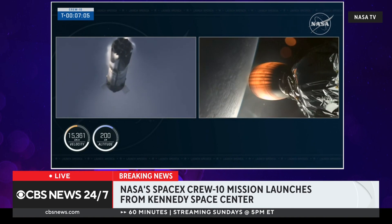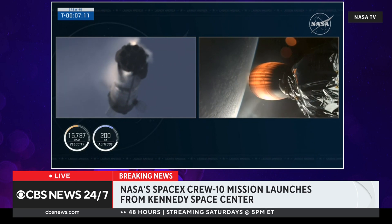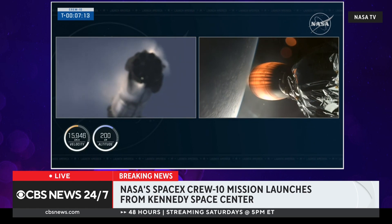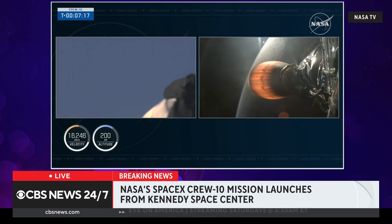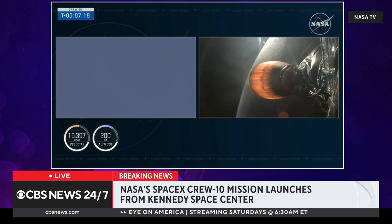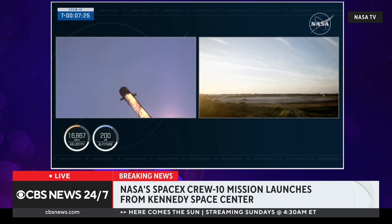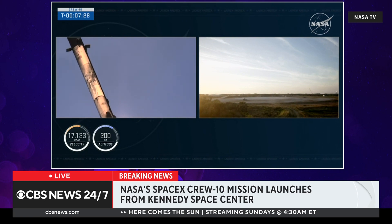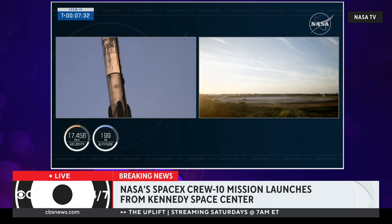Confirmation from the crew as they continue to make their way into orbit — now seven minutes into today's flight. The first stage is making its way back down to Earth, and the second stage continues to fire. This is an awesome view — let's see if we can see the center engine relight for that landing burn. There's that landing burn — let's watch as Falcon 9 touches down on Landing Zone 1.